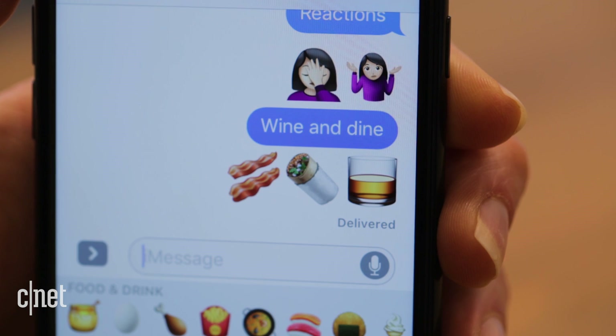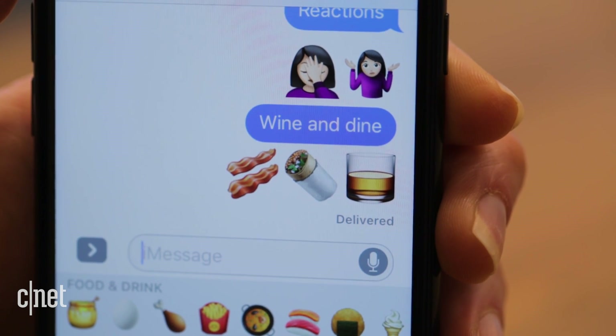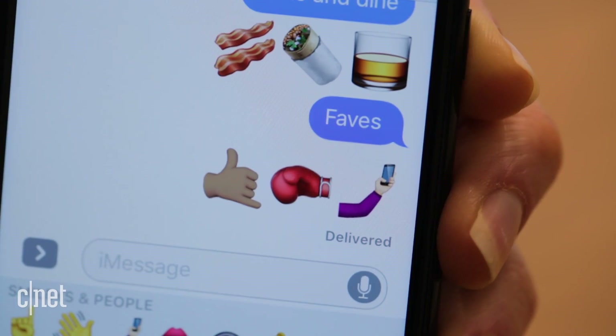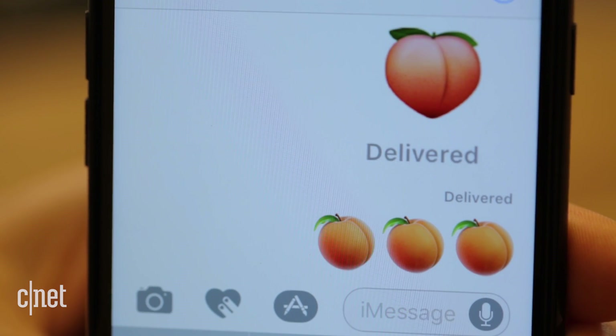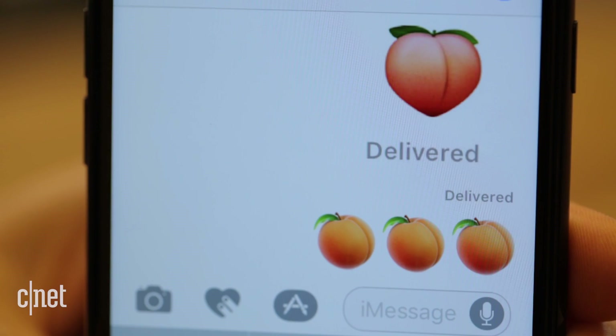In the wine and dine category: whiskey, burrito, and everything's better with bacon. Other favorites include the punch, the hang ten, and the selfie. And in sadder news, the peach in iOS 10.2 doesn't look quite as juicy.